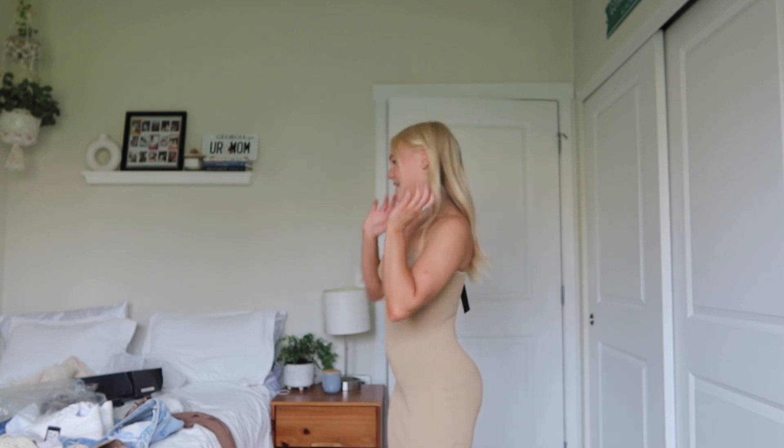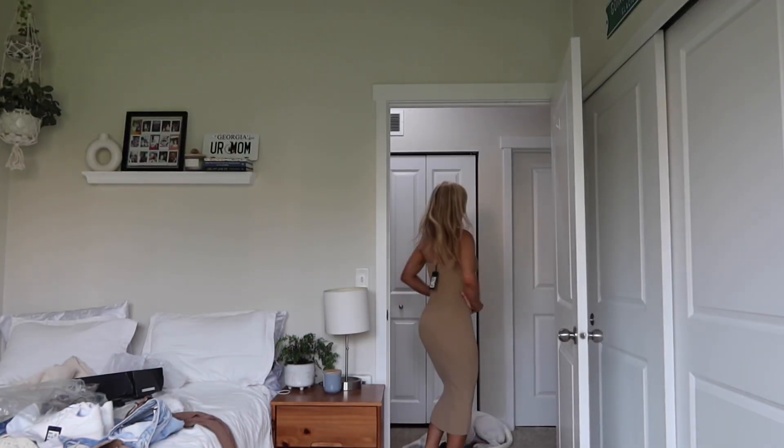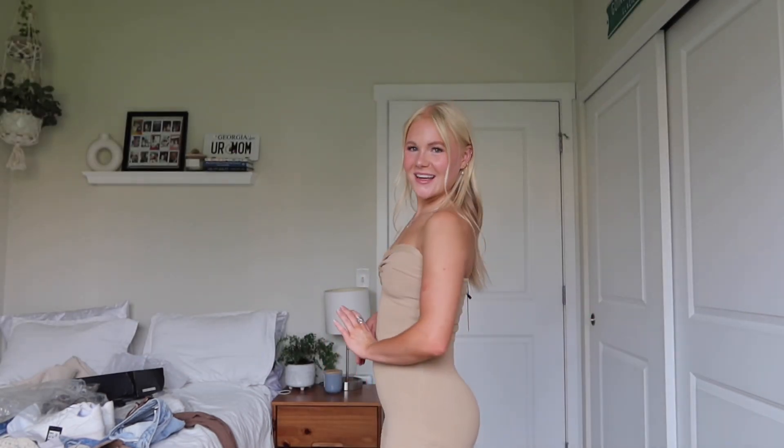It's like the perfect length for a really pretty pair of heels or something. With a pretty pair of heels, this is a perfect going-to-dinner, going-on-a-date, girls-night-out dress. This is just gorgeous.